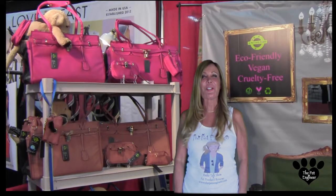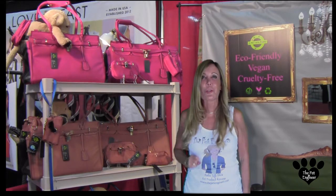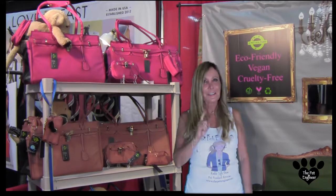Hi, I am Jenna Rossetti, the pet engineer from SuperZoo, Las Vegas. Today I'm here to show you the latest pet products in the market. Check this one out.